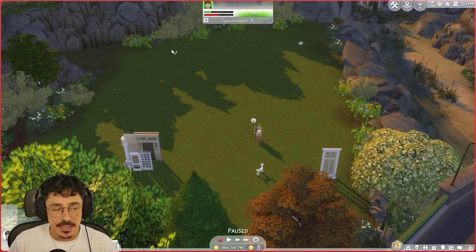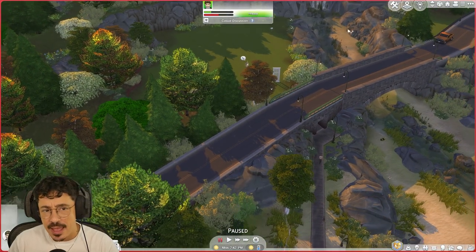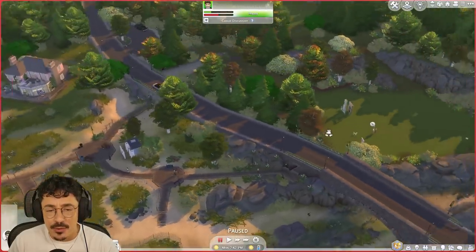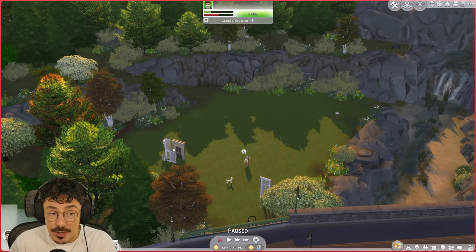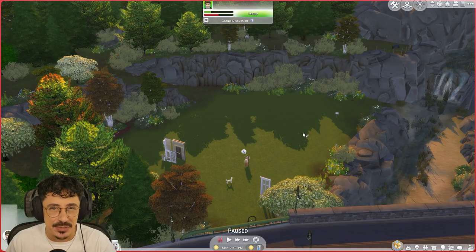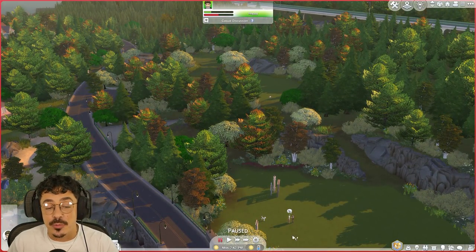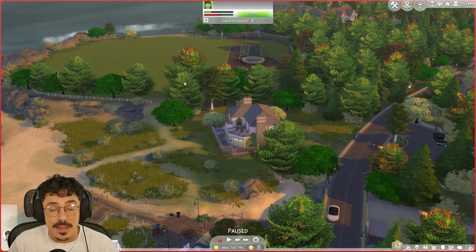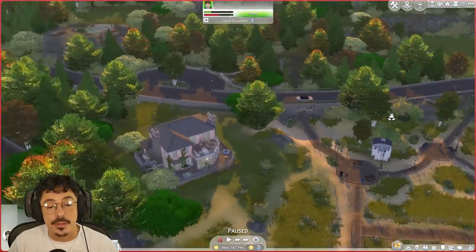Here we are — this is the lot that we're going to be building Brindleton House on. It's just off that little river area and it's got access to the beach area. It's over from the pink house. In my head, the Berry Cloth family owned this lot here, this lot over here, and also this big estate over here which is going to be a big family farm on a 64 by 64 lot, to tie in with the storyline we've got going on.